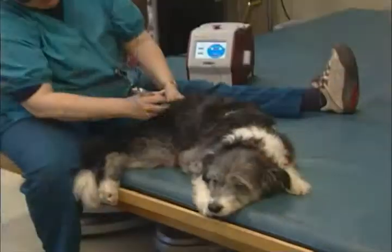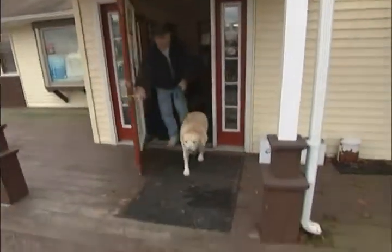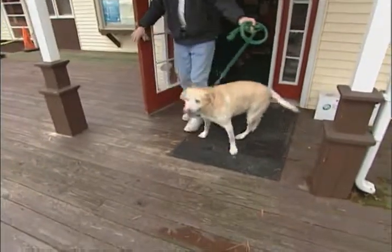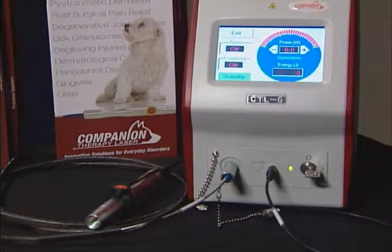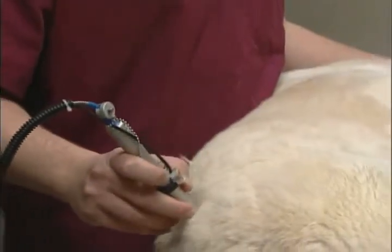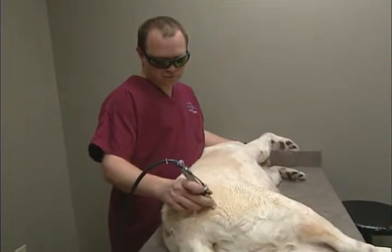It allows your patients to heal faster after surgery, reduces inflammation, and improves mobility without the use of drugs and surgery. The Companion Therapy Laser enables you to offer the latest technology in health care for your patients, differentiating your practice as an innovative and leading-edge veterinary practice.